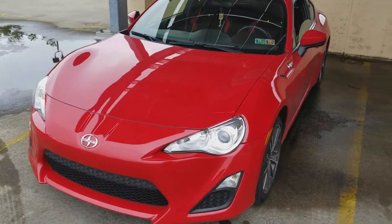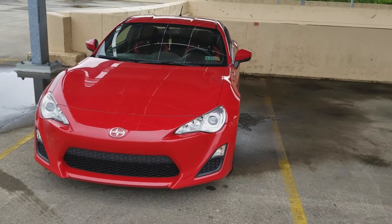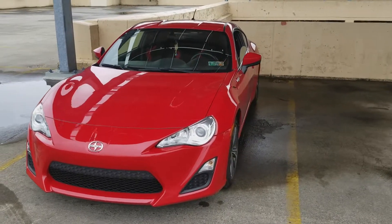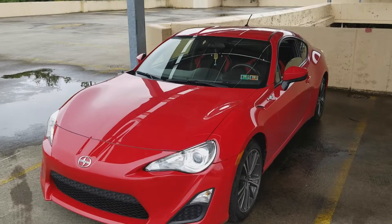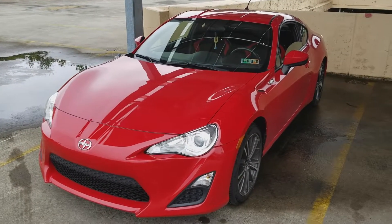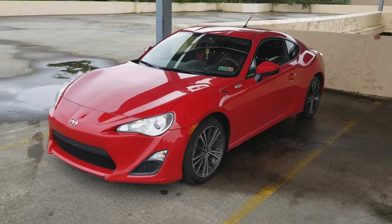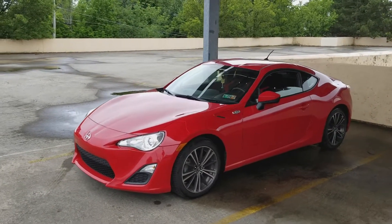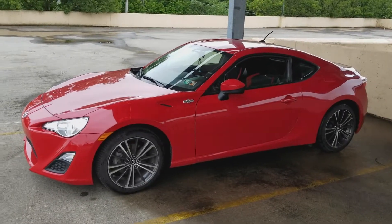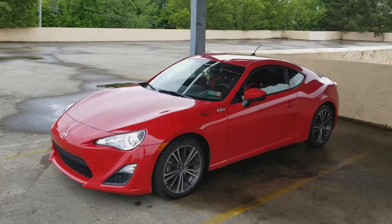Before this I had a 2008 G37S manual. That car was nice, but it was not as nice as this. That car was all luxury, but when it came to performance, this handles a lot better. The G37S was about 3,700 pounds. This car comes out to 2,700 pounds. So that's a 1,000 pound difference and I actually feel it. It feels amazing — super light. It's like I'm flying. It's incredible.